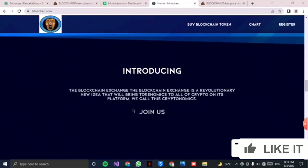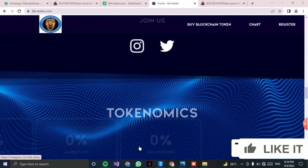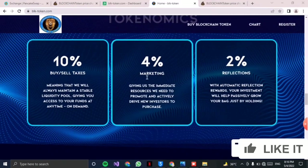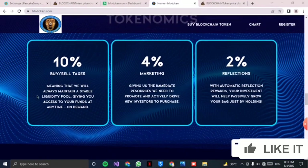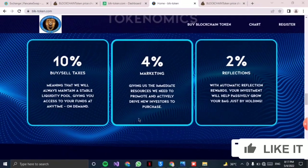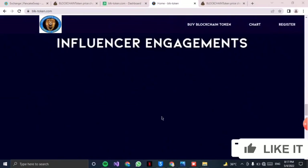Here is the contract address you can copy. The blockchain exchange is a revolution. The tokenomics show a 10% buy and sell tax, 4% marketing, and 2% reflections — that is a good margin.